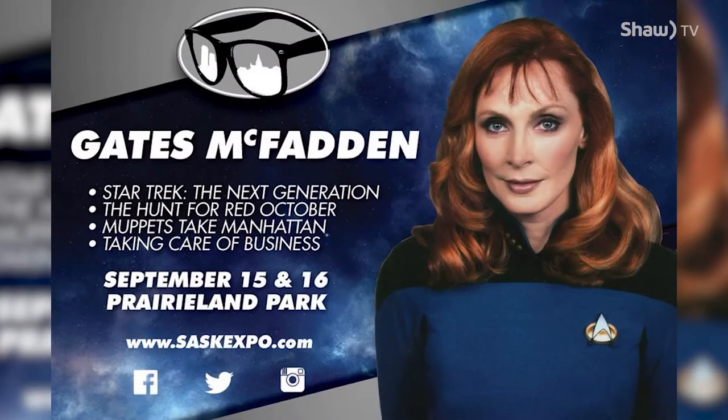I'm here with Chris and Mike from Saskatchewan Entertainment Expo. The last time we saw them we were at Free Comic Book Day talking about Lando, but since then they've announced that Dr. Beverly Crusher is coming to Saskatoon. So the question I have is: Star Wars or Star Trek? I can't choose — they're just very different things. They're both in space, there are spaceships and all kinds of stuff, but Trek is philosophical.